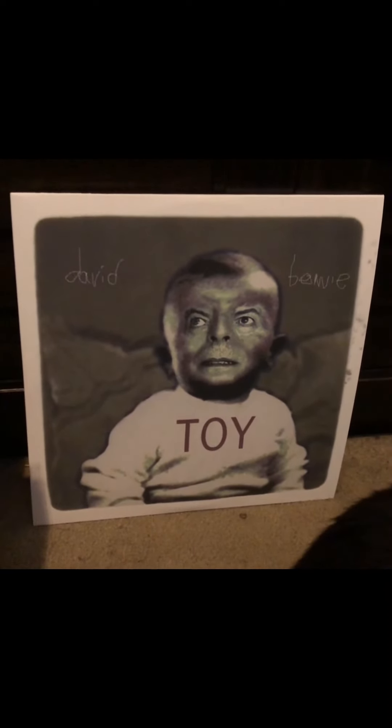This one has not even officially been released by itself yet — it only comes in the current box set, and that's Toy. I don't know if Toy was an album he was going to release. It's some of those 60s songs that he wrote back in that era, re-recorded and re-imagined. They don't sound like they're from the 60s but they have a little bit of that feel to them. They are great — I've heard it all the way through once and I like it. It's going to grow on me.